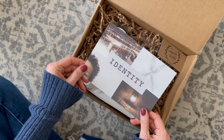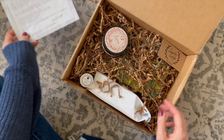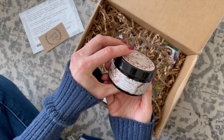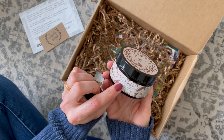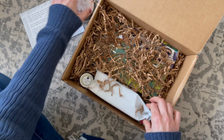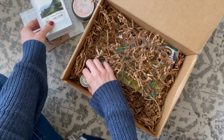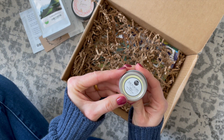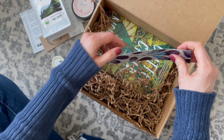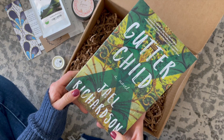Our theme for the month is Identity, and on the back it lists the items we've received. Here we have some sweet grass body scrub with organic olive oil, some Ethiopian coffee, a mini body butter, a bookmark, and our book for this month is Better Child.